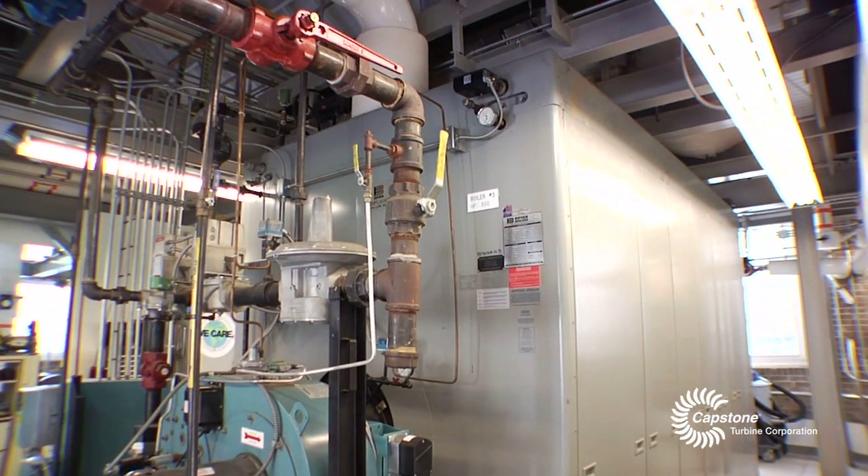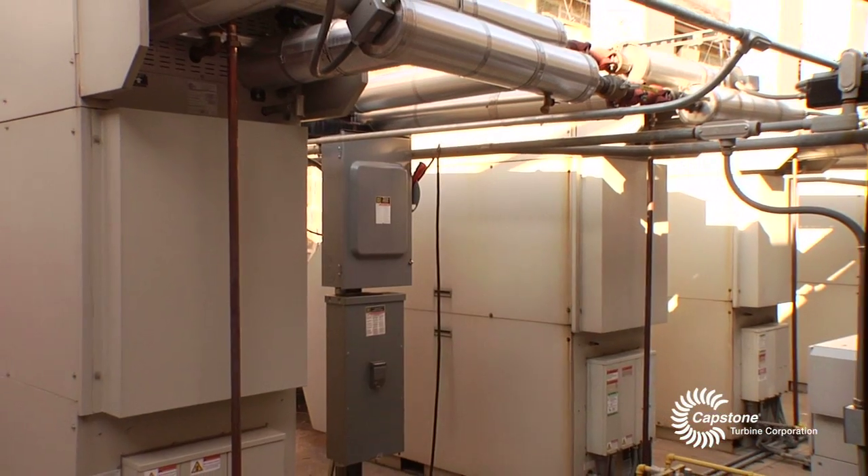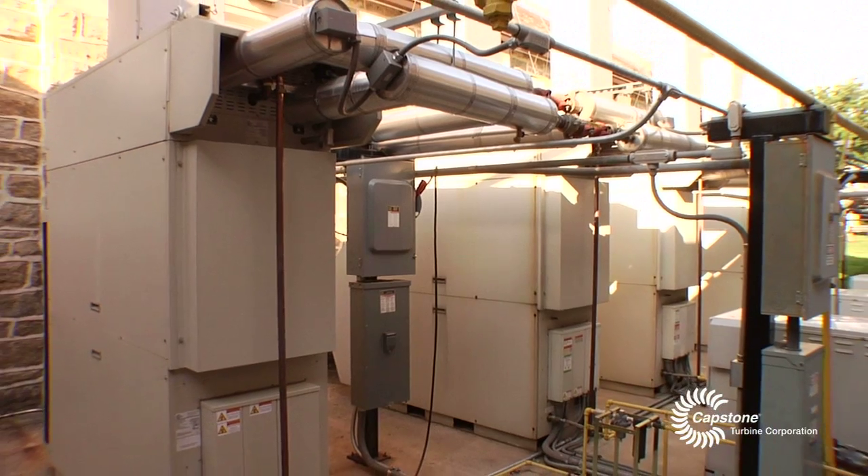We have three gas-based boilers and at that time put five microturbines in. The combined heat and power has just really been a godsend for us and it's worked out very well. Here at the Masonic Village, the turbine array was installed in 2002, fired up, and ran nicely for the first five years.